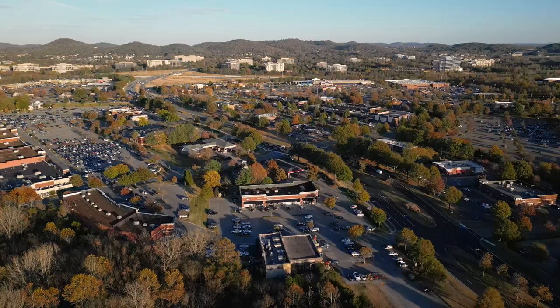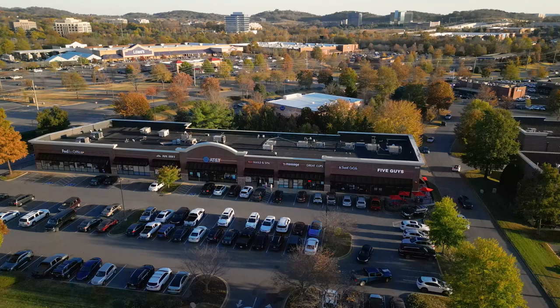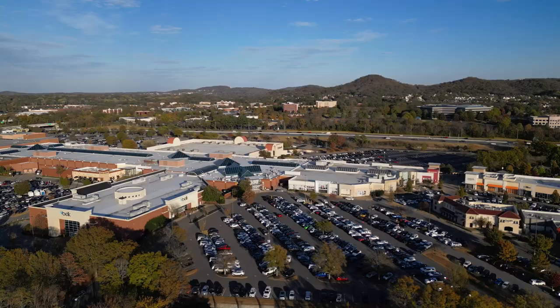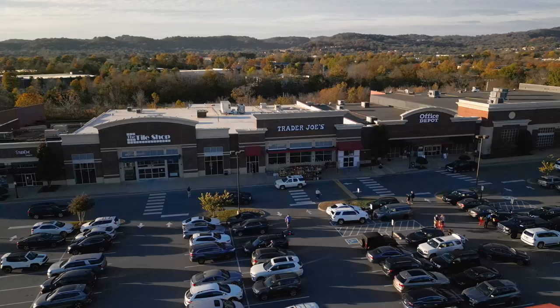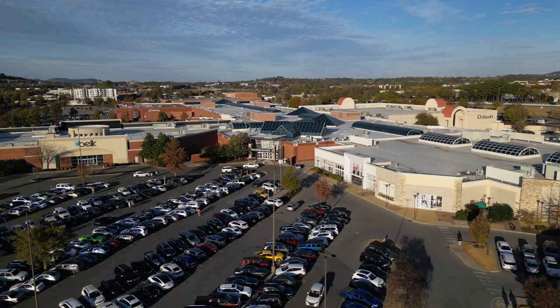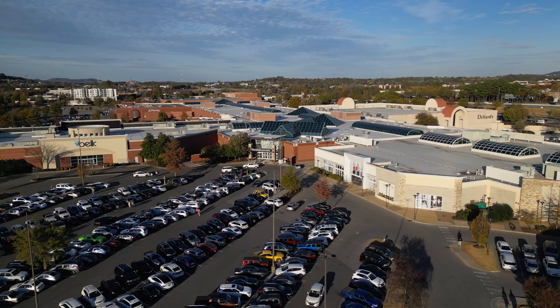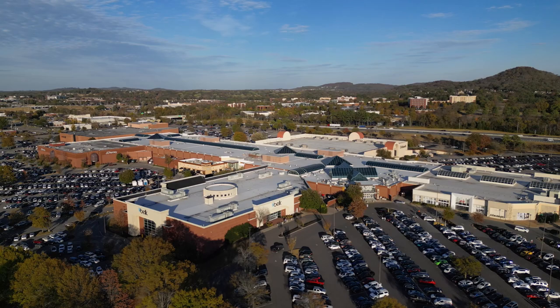We're almost in Cool Springs now — about a 10 to 12 minute drive from West Haven. This is where people do all their shopping, dining, and entertainment. You've got Whole Foods, Trader Joe's, Best Buy, Target — everything. There's also Cool Springs Galleria, your shopping mall, which has Apple Store, American Eagle, Pottery Barn, Chico's, and all the typical mall stores you'd expect.